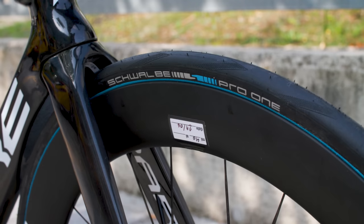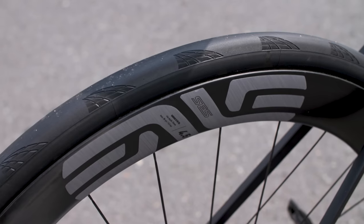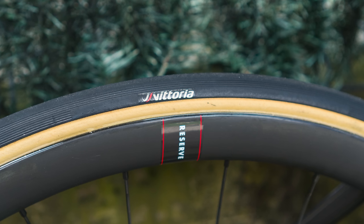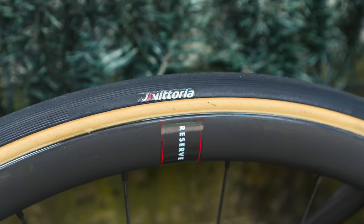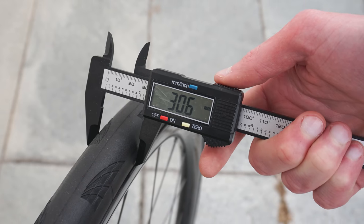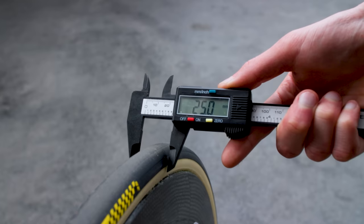Just when we thought things were calming down in terms of tyre choice, we actually saw quite a wide variety of tyres and wheels at this year's Tour. As has been happening for a number of years, we're seeing an ever-increasing amount of tubeless wheels and tyres and far fewer tubular options. Interestingly though, it appears that teams simply haven't settled on 28c tubeless tyres across the board — each team appears to have optimised its tyre setup for the specific bike and wheel combinations it has access to.